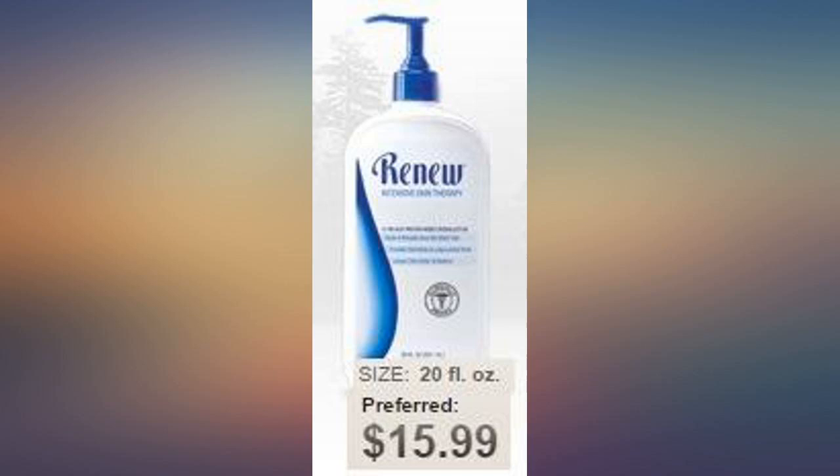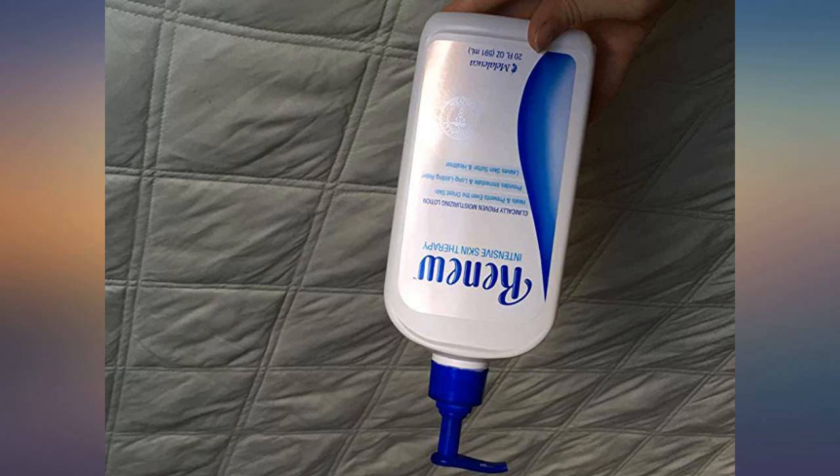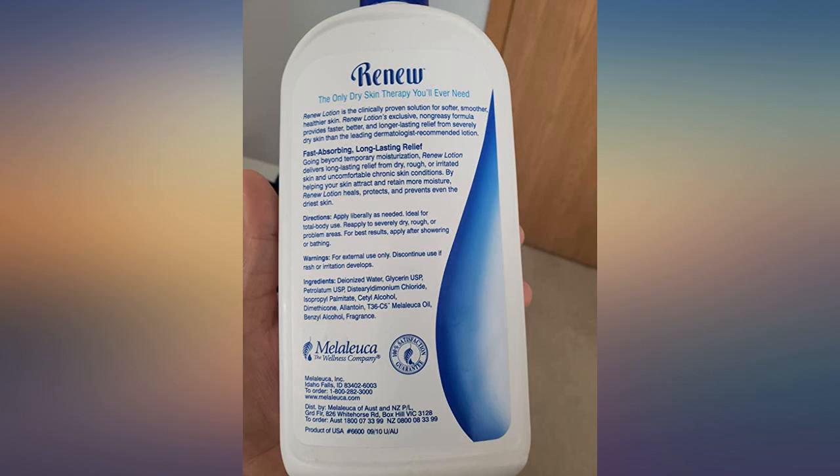It was the only product that helped her skin issues and we still use it to this day. We use it sparingly because of the price, but it is so worth it when you really need it. If your child or grandchild has breakouts, this will help the most. Works great for eczema.